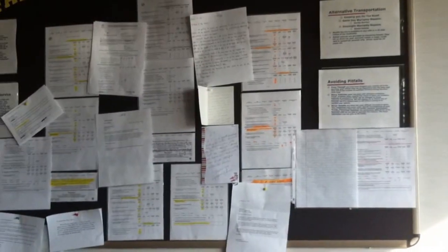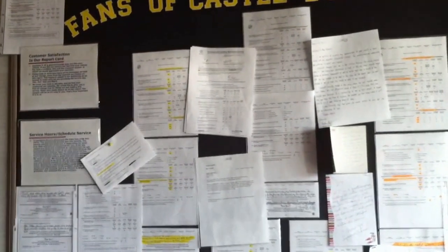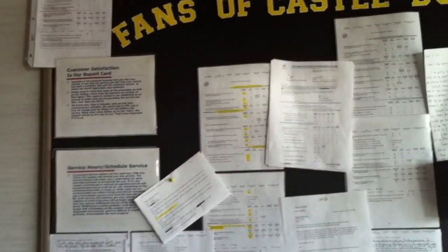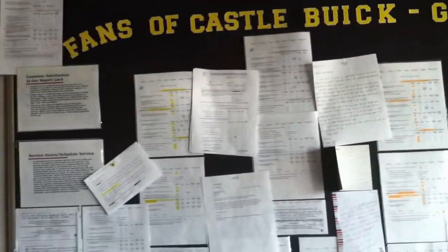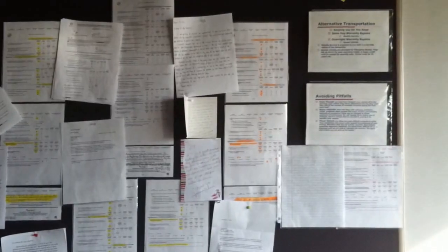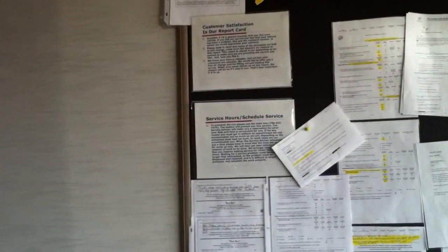Hi, everyone. Again, this is Stan Cher of Dealer Retraining. I'm over here at Castle Buick GMC. I gotta tell you, I'm very impressed. You got some really best practices here at this dealership. You have surveys and letters from happy customers plastered here in the service department.